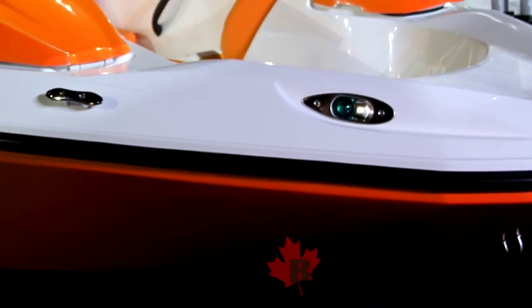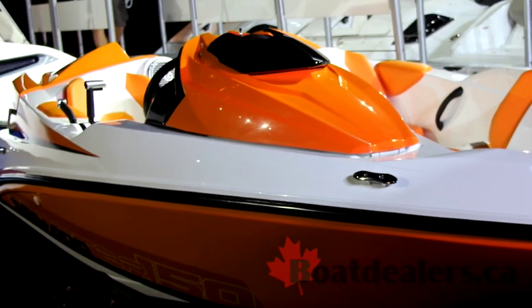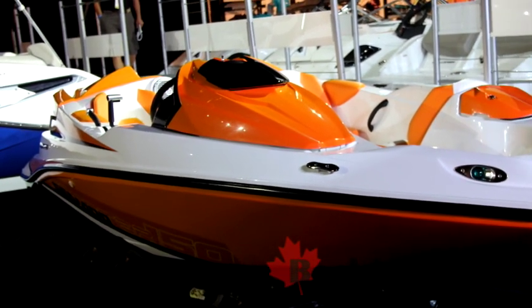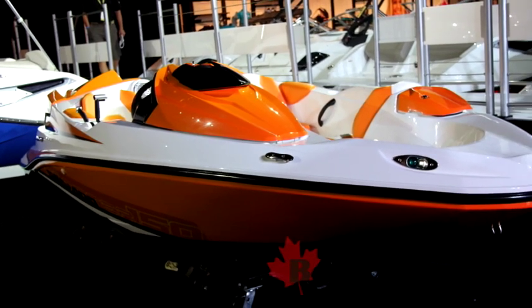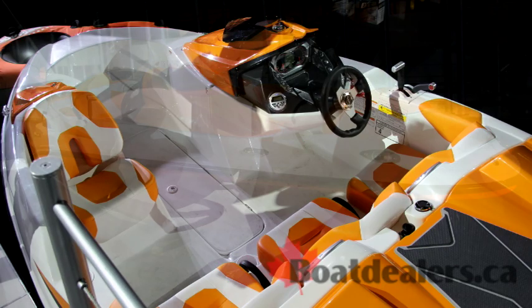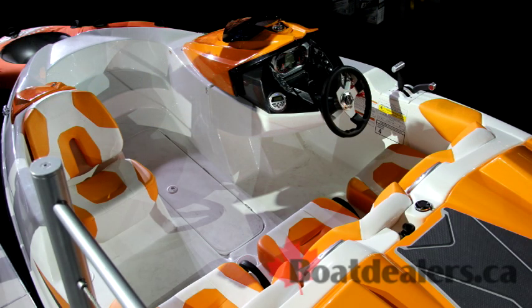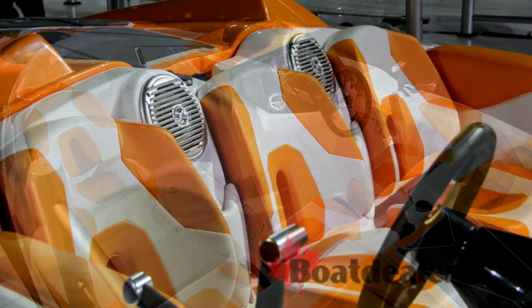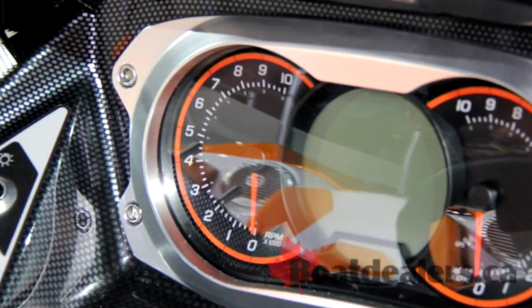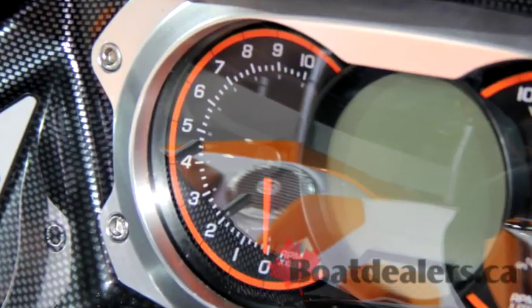It comes in two colors: the orange version you can see here and the light green that is on the demo site. For 2012, we've completely redesigned the 150 Speedster, starting with the gauges and the whole cockpit. We can see a muscle craft inspiration from our PWCs. Gauges are the ones that we can now find on most of our boats and PWCs.